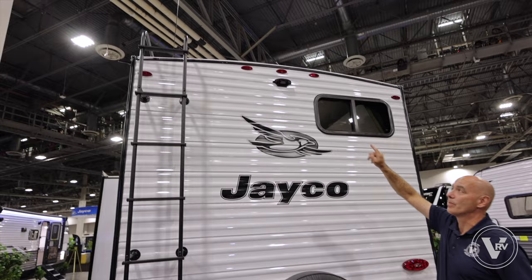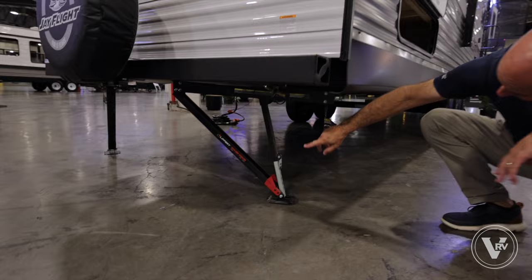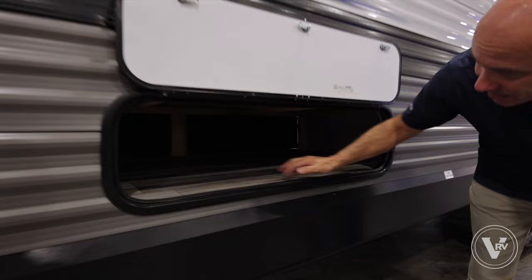Full-size mounted spare in the back, and we're camera prepped all the way around so you can put a backup camera up there, a bike rack, or a luggage rack. On the fun side of the unit, Jayco gives you an LP quick connect right here — low pressure quick connect — so I can do some cooking with my griddle or grill over here. Nice little storage compartment right here, which is actually under one of the bunk areas.